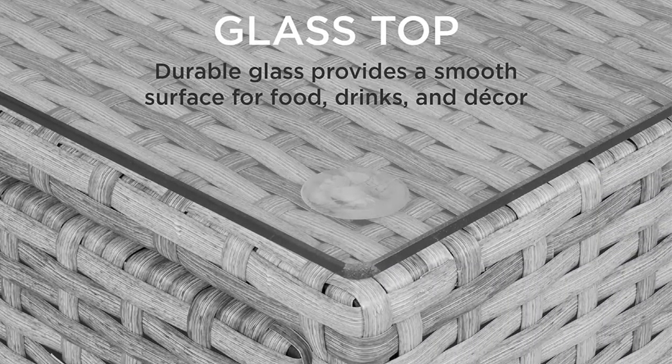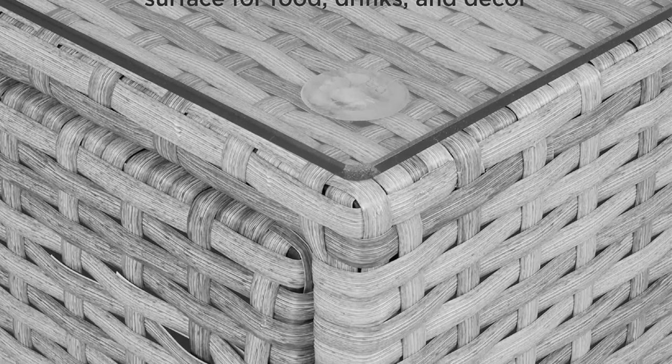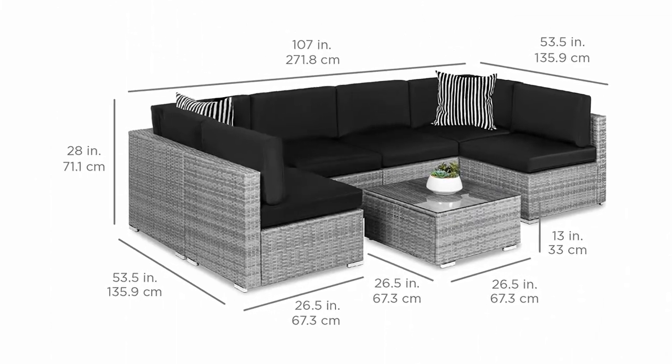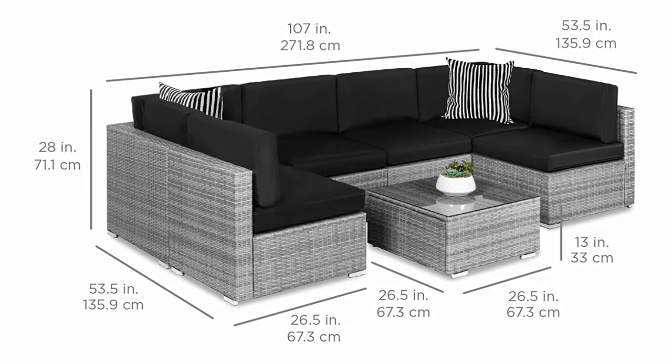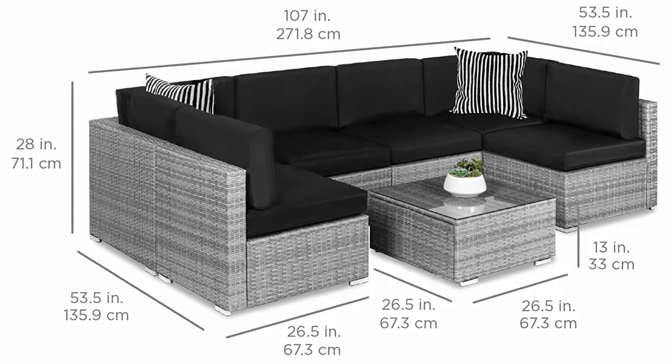Please note: this item ships and arrives in three separate boxes; delivery times may vary per box. Table dimensions: 26.5 inches L x 26.5 inches W x 13 inches H. Sofa capacity: 360 pounds. Top 2.